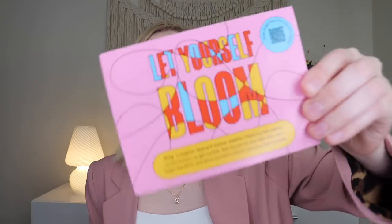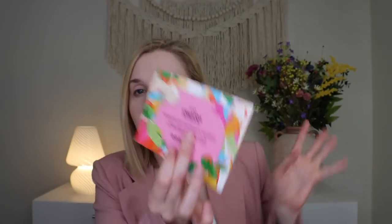The BoxyCharm by Ipsy just comes in an Ipsy box. I do think they're going to be updating their branding and it will look different in the future, but for now this is what it looks like. This month's theme is 'Let Yourself Bloom' — it's got lots of fun colors and florals, which I am here for.